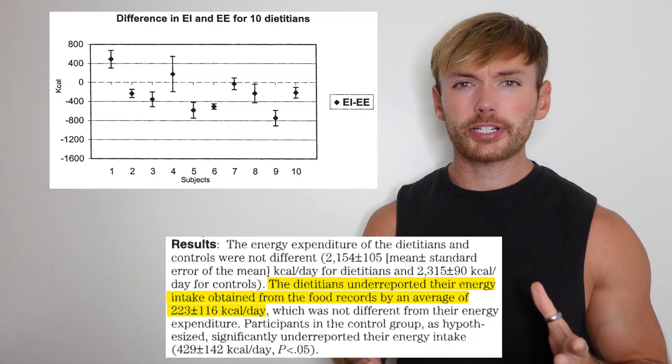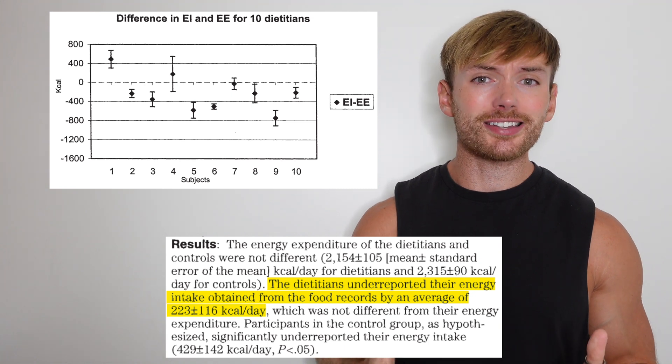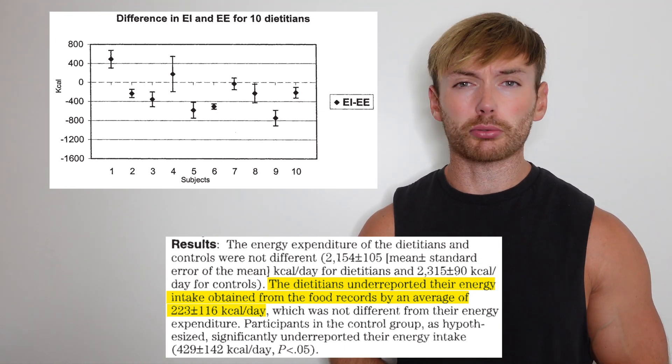Let's pretend that your lucky streak keeps going and we can put all of that aside as well. One of the issues with all of this is it also kind of assumes that people are actually accurate at tracking their food. But calorie underreporting is so prevalent that even a study in dietitians showed that they underreported by 223 calories per day. So this assumption that everyone is going to be tracking accurately enough to aim for a very specific calorie target — good luck.